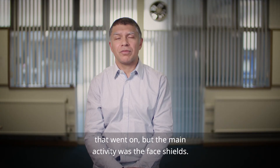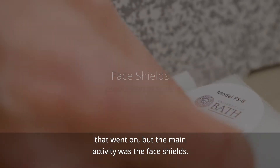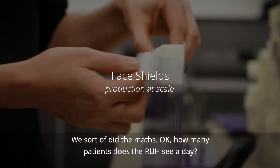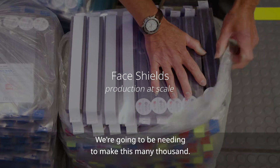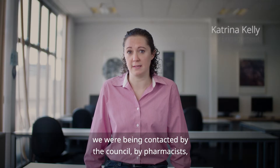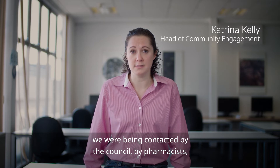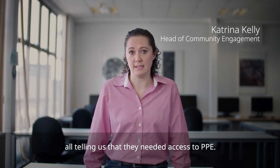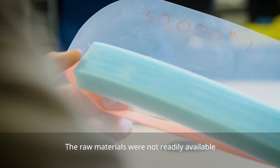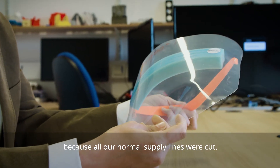The main activity was the face shields. We did the maths — how many patients does the RUH see a day, okay, we're going to need to make this many thousand. At the same time we were being contacted by care workers, by the council, by pharmacists, all telling us they needed access to PPE. The raw materials were not readily available because all our normal supply lines were cut.